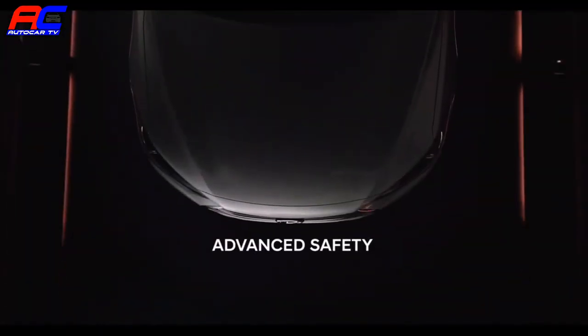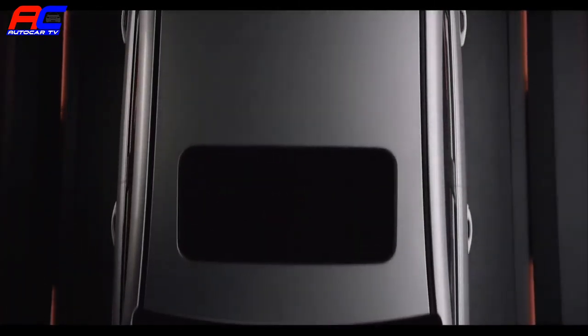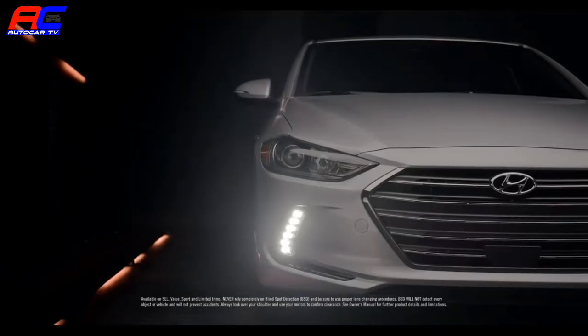Everything we've done to make the Elantra the best compact on the road means nothing if it isn't safe, which is why we've gone to such great lengths to make certain all the safety features we've engineered into it are the best they can be.